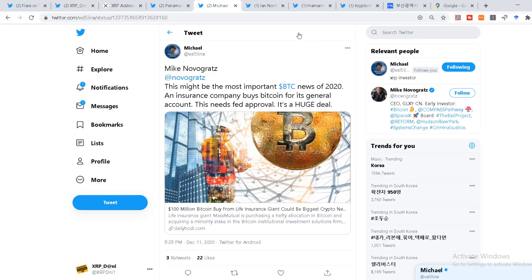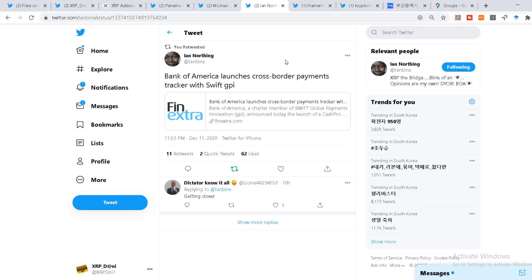This tweet from Michael highlights this might be the most important BTC news of 2020: an insurance company buying Bitcoin for its general account. They are showing this digital asset in their books — that's not bad, because it already has regulatory clarity as a commodity or asset you can hold on your books. Financial institutions are jumping in. With the OCC regulators pushing the SEC to give real clarity for all assets, this will ultimately end up in a form you may miss if you're not paying attention.